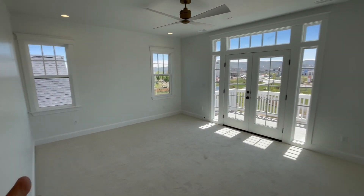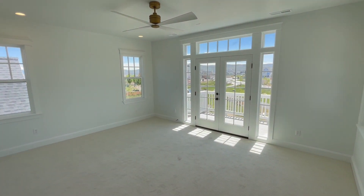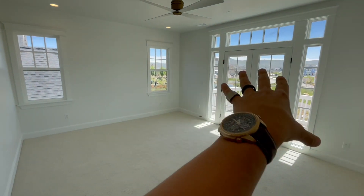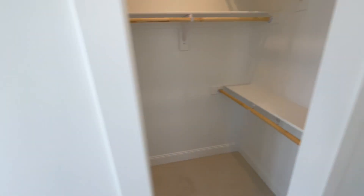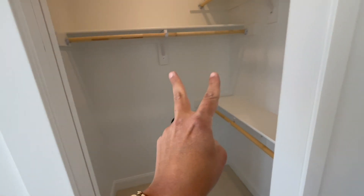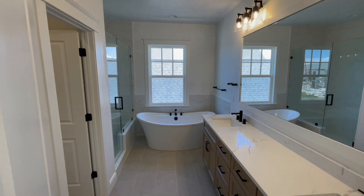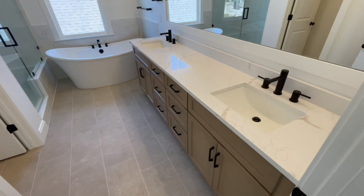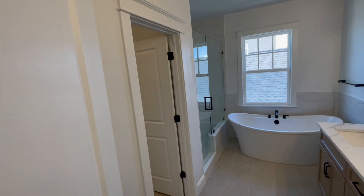Here is another vantage point of the primary suite with the French doors overseeing your walkout deck. This right here could be a money shot. To my left there's another walk-in closet — so there's a walk-in closet with the window, and then a secondary walk-in closet. So this would be the his and hers. Directly behind me, we have tile floor in the primary bathroom, the soaking tub at the end, his and hers sinks. Very nice, very simple.